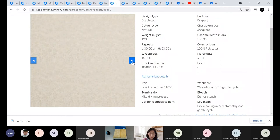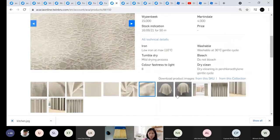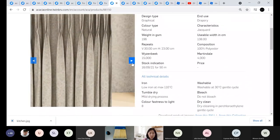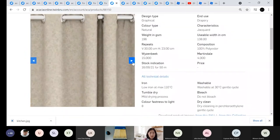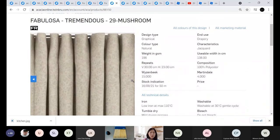And finally from the Fabulosa collection, the design Tremendous — very beautiful, very versatile, stunning and expensive looking. It's a very nice color that is easy to match.